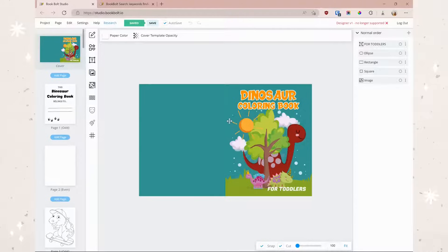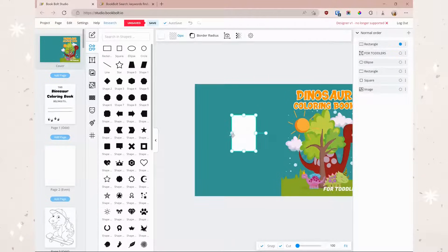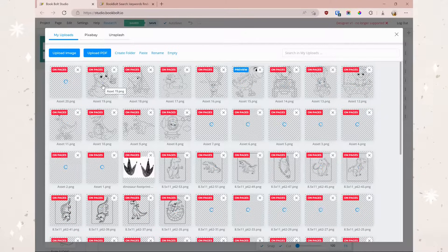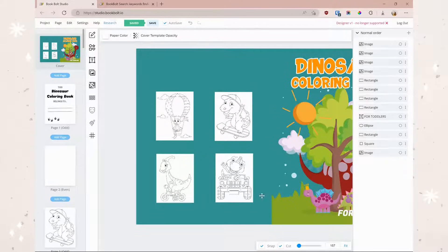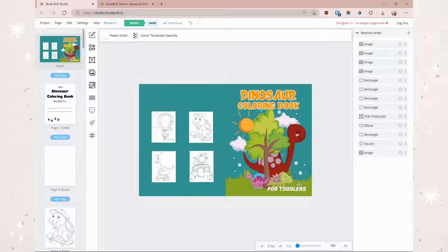Now let's check on our cover — it looks just fine. Our whole book is basically done and that took just a few minutes. One last thing I want to do, which I think you should always do with coloring books and activity books, is add examples of what the images look like to the back cover. I'll come to elements, grab a rectangle, make it white, resize it, and place several of them across the back cover. Then I'll pop back over to the file library, grab a couple of the cutest pictures, and populate those example panels. There we go — our example pages on the back of the book look super cute.